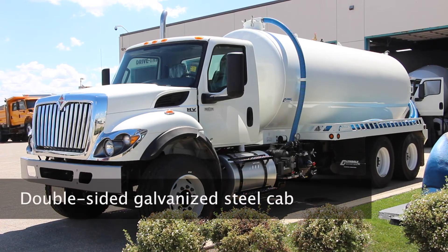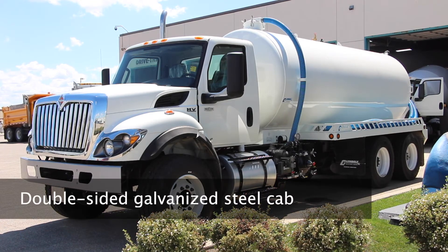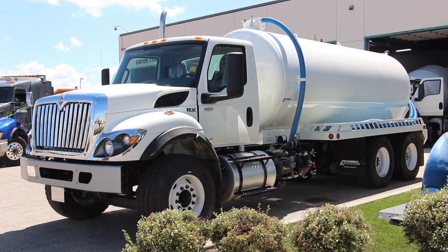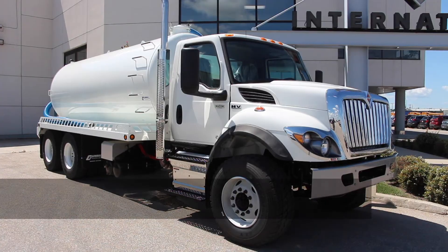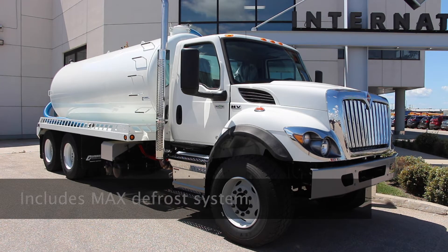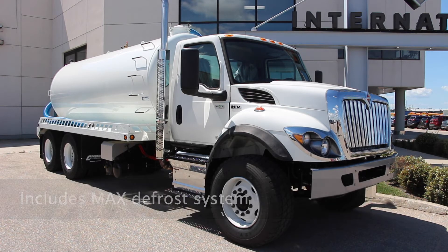It comes with a double-sided galvanized steel cab for long-term durability. Its wide-track axles provide maximum mobility with up to a 50-degree wheel cut. It has a GVW rating of 68,000 pounds. Its all-new HVAC system is designed for reliability, and it now includes a high-performance max defrost system suited to our Canadian winters.